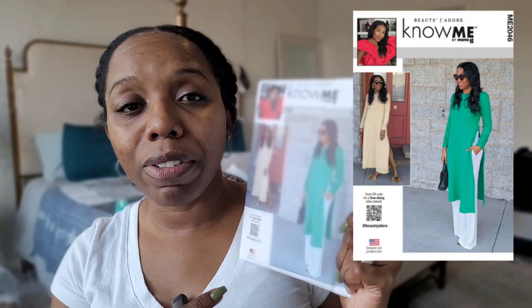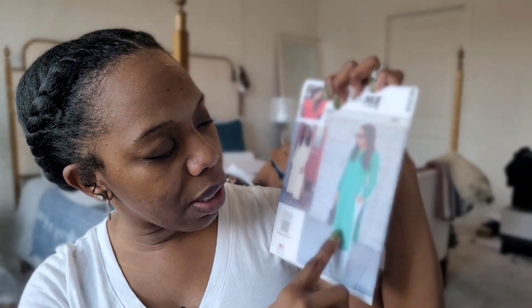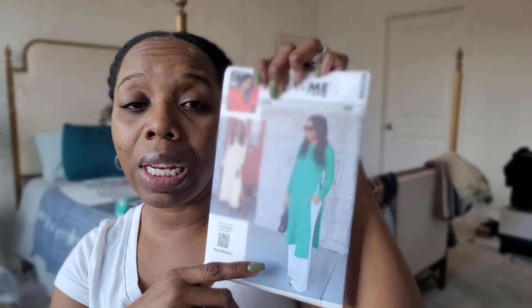This next pattern is Know Me 2046, which was actually the pattern of the month for Sew Your View — I missed it because I couldn't pick it up in time. I've wanted to make a garment like this for a long time. It's described as a misses knit dress in two lengths and woven pants. The shorter view you can wear with tights or jeans, and the longer one you can simply wear by itself. I like both views and will probably make both.